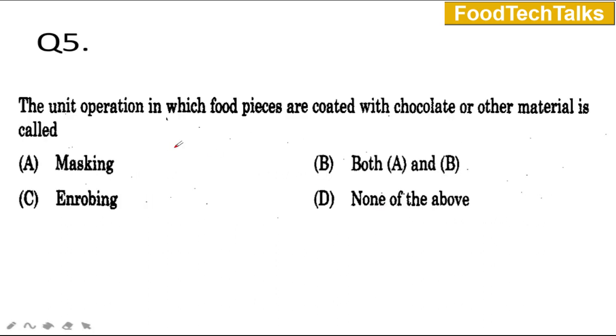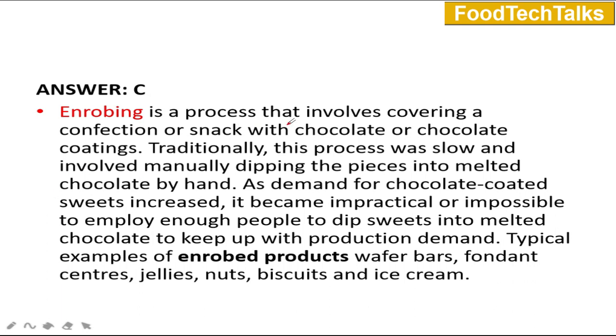Question number 5: The unit operation in which fruit pieces are coated with chocolate or other material is called A) masking, B) both A and B, C) enrobing, or D) none of the above. The answer is C — enrobing. Enrobing is a process that involves covering a confection or snack with chocolate or chocolate coatings. Traditionally this process was done manually by dipping, but due to increased demand it has become impractical, so enrober machines are now available. Typical examples of enrobed products are wafer bars, fondant, jellies, nuts, biscuits, and ice creams.